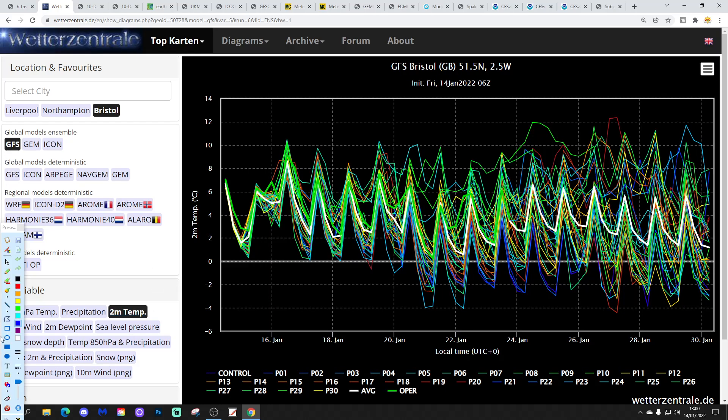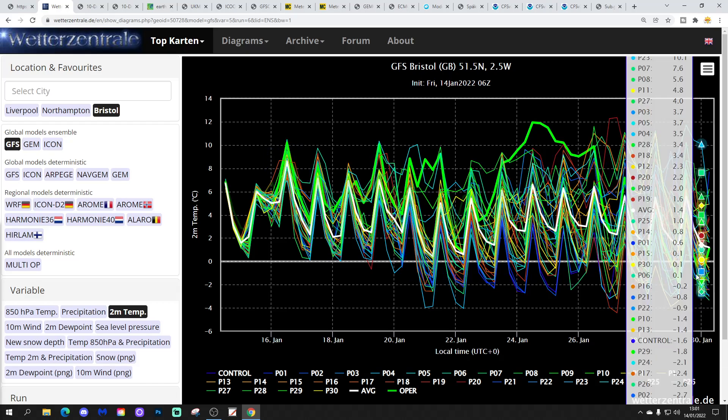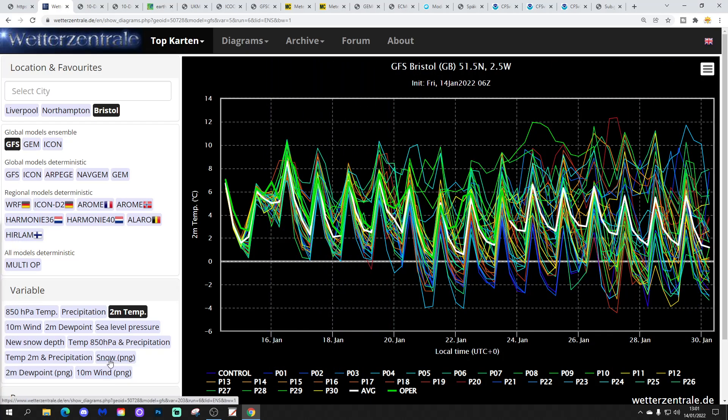Two-metre temperature is looking like a bit of a tick up in temperature at the end of the weekend and beginning of next week. Then it will sort of slide down again through next week with an increasing risk of frost and fog. Especially later into next week heading to the last week of January. Lots of scatter again — warm ensemble members up here, cold ensemble members down there. There might be a cold snap possibly at the end of January.